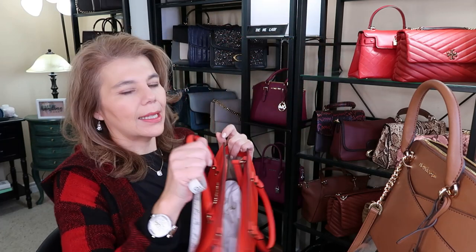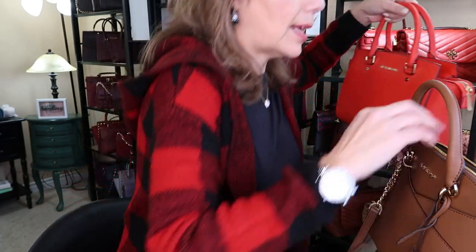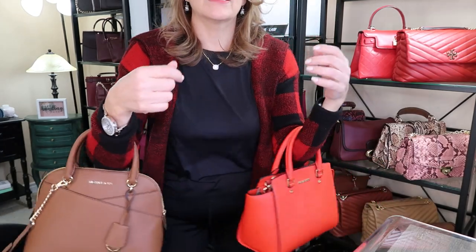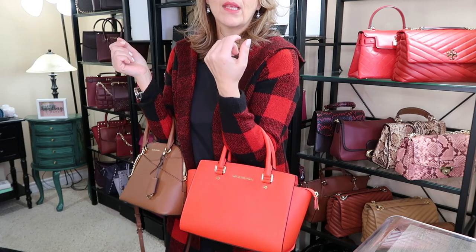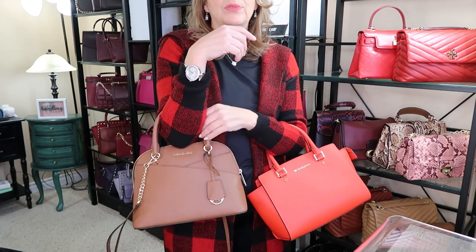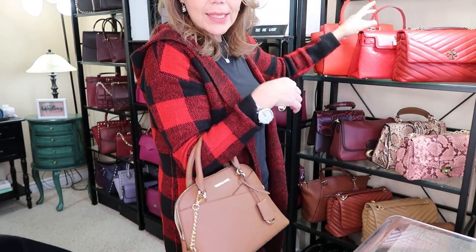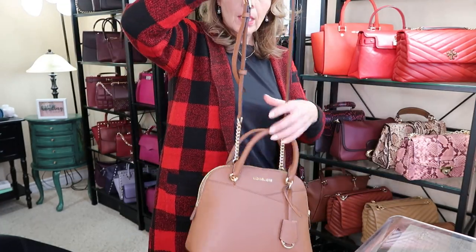It's a smaller to medium satchel. For example, it is smaller than the Selma, as you can see. I do like the smallness of it — it's not so big — and these sides poke out so it's more of a dome shape. I like dome shapes, and I do like my Selmas, but this is more feasible.